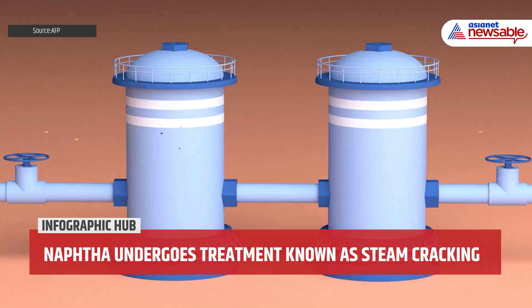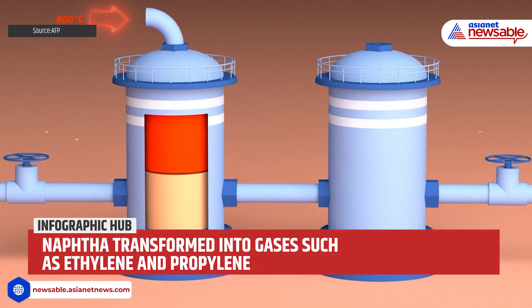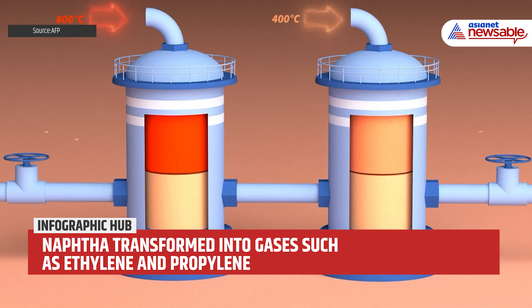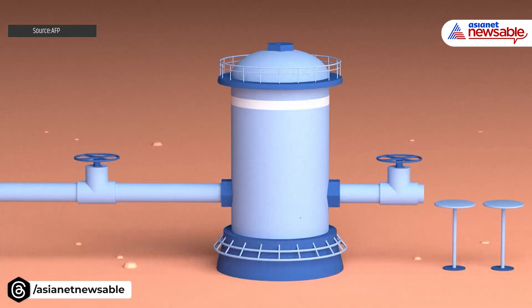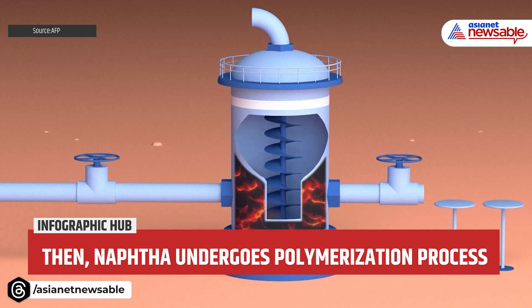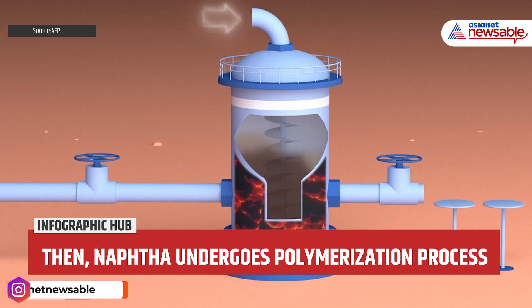In petrochemical plants, naphtha undergoes a treatment known as steam cracking. The liquid is diluted with steam and heated to 800 degrees Celsius, then cooled to 400 degrees. Naphtha is transformed into gases such as ethylene and propylene, which then undergo a chemical reaction called polymerization to create plastic.